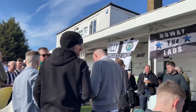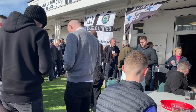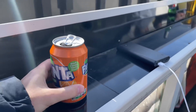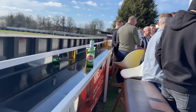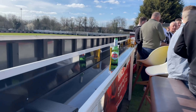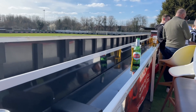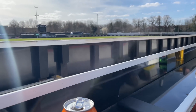Beautiful shot of the terrace there. I'm going to enjoy my Fanta now — not been drinking, believe it or not, last couple of months. The pints are like three pounds fifty here, which on a match day is pretty good. I highly recommend coming down here if you ever get a chance to visit the west London area.